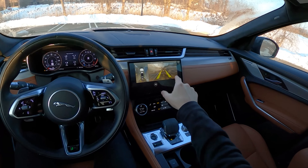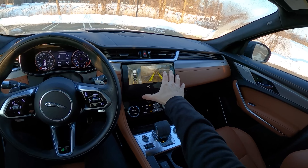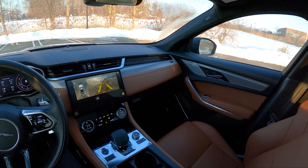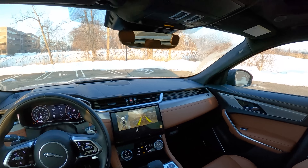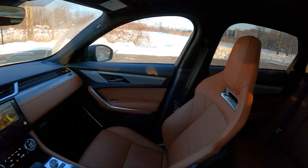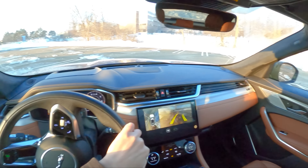Nice little reverse camera with 360-cam action. Expecting a slightly larger display with the screen here, but that's okay. Mirrors tilt down so you can see your curbs, with rotating guidelines. Pretty nice visibility all around too.